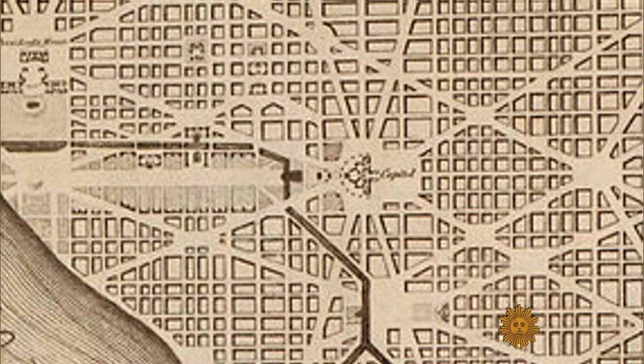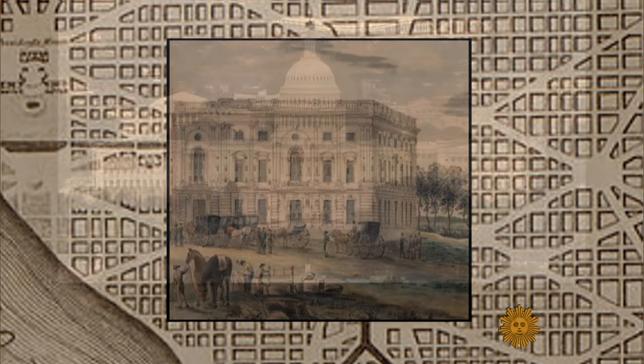What was Washington like in 1814? Miserable. Tiny, small, strung out. William Allman is historian emeritus for the architect of the Capitol. It was a construction site — stone yards and brickyards and kilns — just a mishmash.